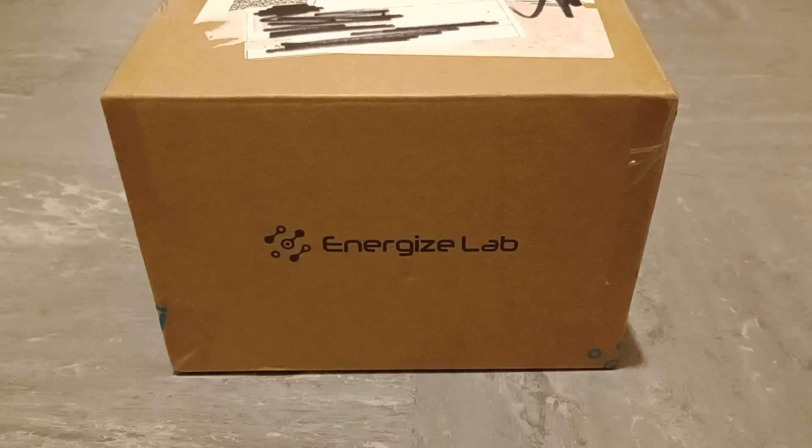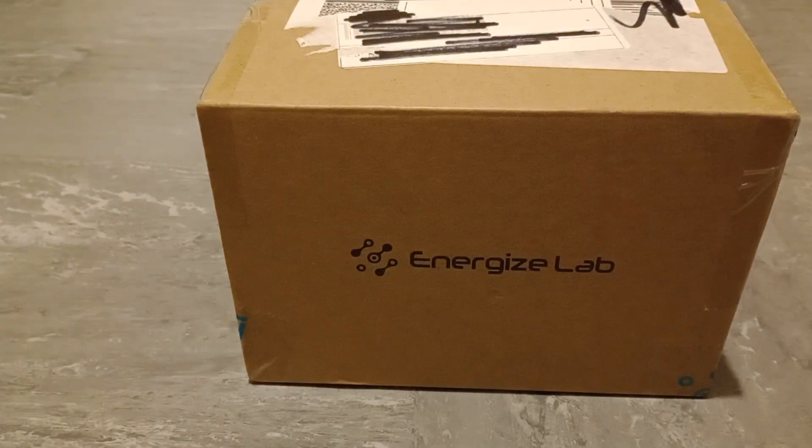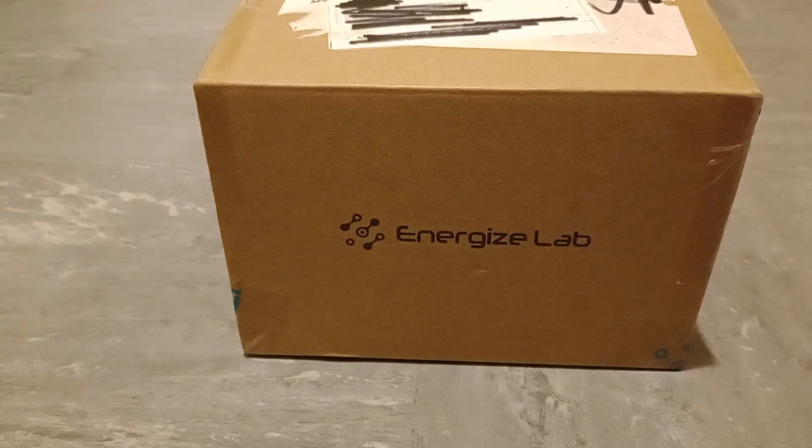Hey guys, Ocarina Hero here. So I recently entered a competition on the Energize Lab Facebook page and I won something. I won a prize. I don't know whether it was first prize or second prize, but I won a prize anyway.